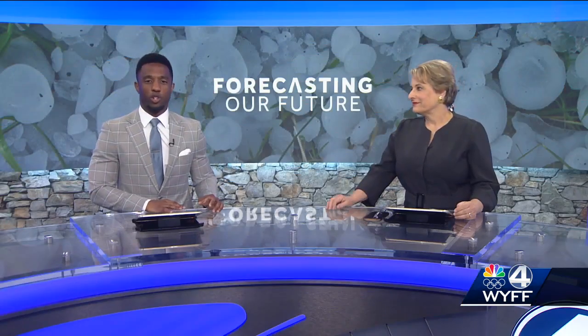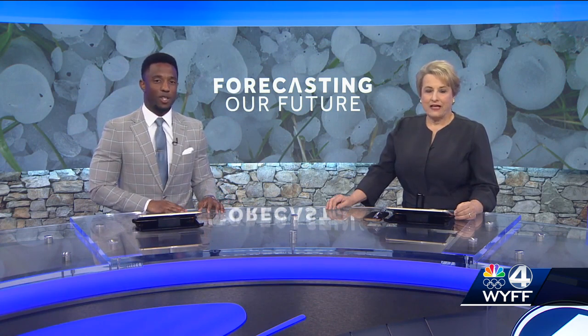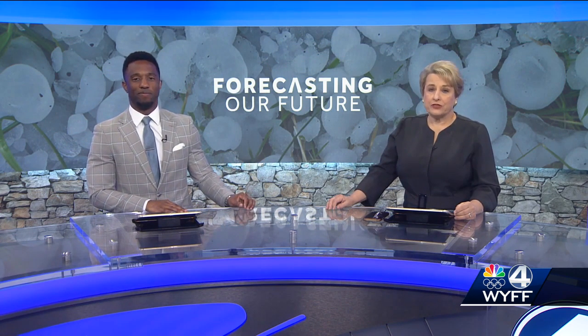Forecasting our future: earlier this week, research meteorologists discussed how they can best guard homes against hail damage. Meteorologist Griffin Hardy traveled to Richburg to learn more.